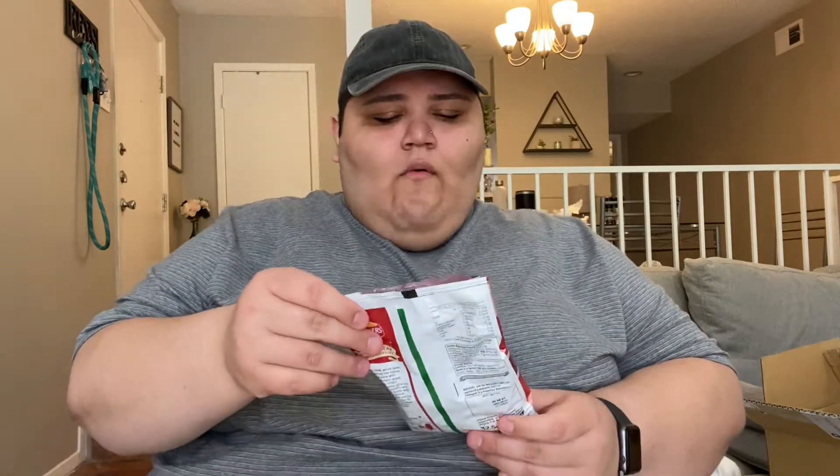Next up I got Walker's tomato ketchup chips and these are from the UK as well. I like ketchup but don't like tomato — I know, weird — but let's see how these taste. These are good, y'all! You know what these taste like? When you put Valentine's hot sauce on chips — that's exactly what this tastes like. Come on, Walkers!